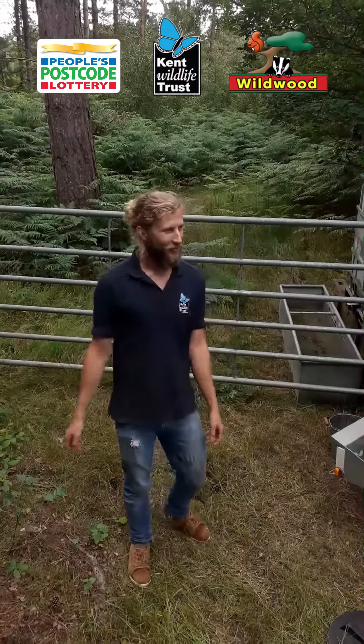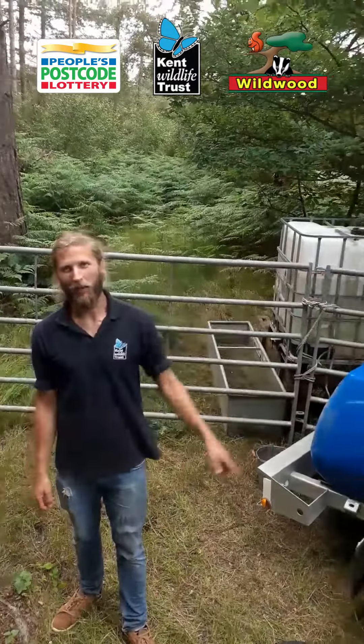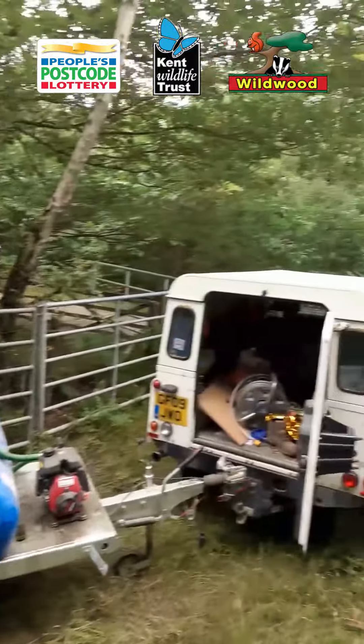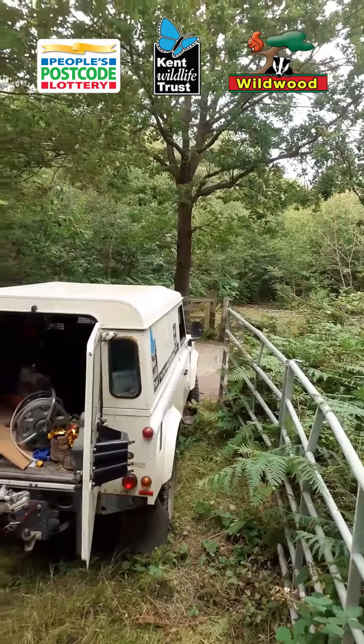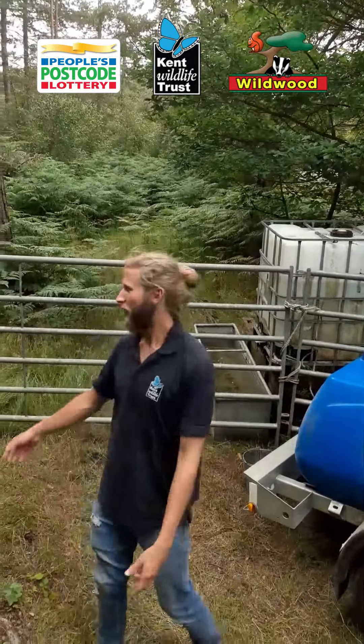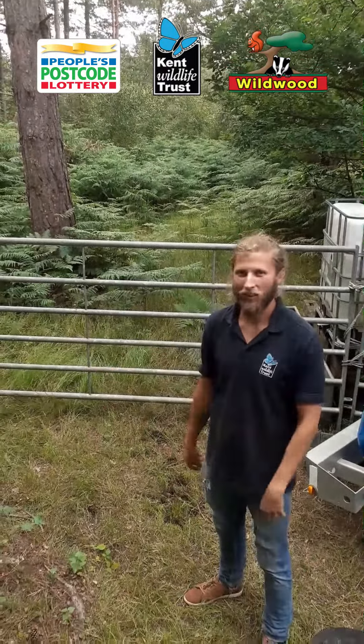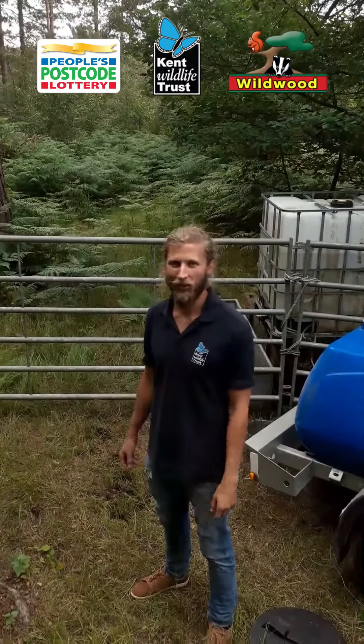So we're here at Westphalene now. We're hoping in the next week or so to move the ponies across from the compartment they're in over there. The compartment they're in at the moment has loads of big ponds that provide them water, but this compartment here is a very small one that's got a very sandy substrate, so it does not hold water at all during the summer.